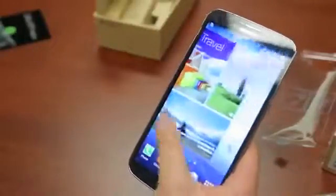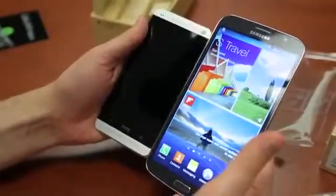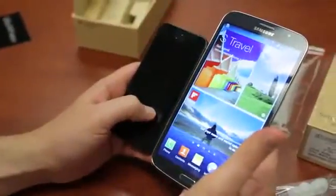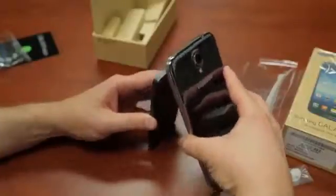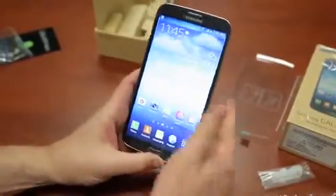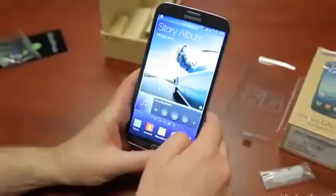Let's bring in a few other favorites. Here's the HTC One, which is by no means a small phone — let's see what that looks like. Let's bring in the iPhone 5. Look at that — so small. There is the Samsung Galaxy Mega, and there's no other way to describe it other than holy crap, it's huge.